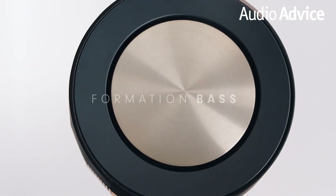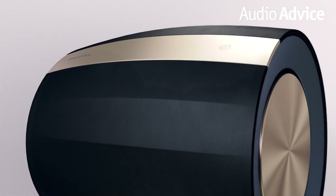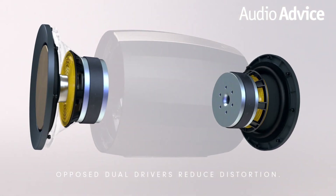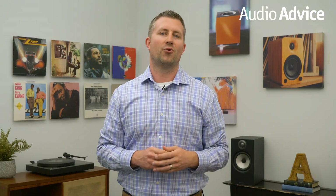The Formation Bass is a wireless subwoofer and it looks like a small faceted barrel. A long-throw bass driver is on each end in an opposed pattern. Bowers and Wilkins claims the Bass subwoofer will get down to 20 Hz, which is very impressive for its small footprint. You can couple the Bass to the Bar, Wedge, or Duo. This is one that we are really looking forward to hearing, as Bowers and Wilkins subwoofers have historically given us amazing sound for the money. The Bass will retail for $999.